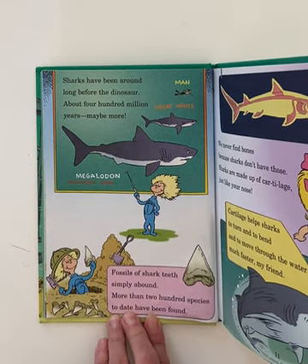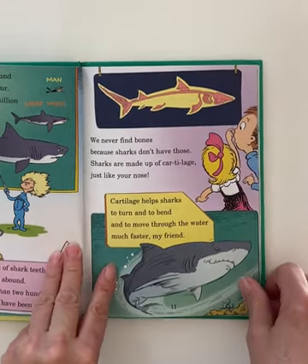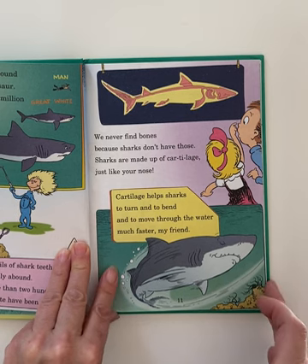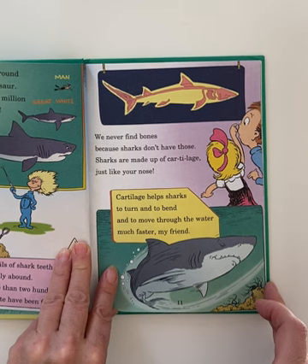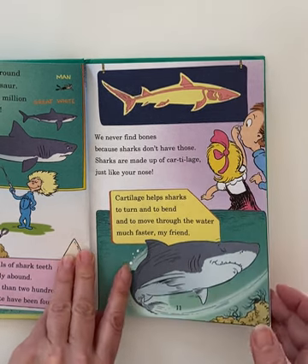Fossils of shark teeth simply abound. More than 200 species to date have been found. We never find bones because sharks don't have those. Sharks are made up of cartilage, just like your nose. Cartilage helps sharks turn and bend and move through the water much faster, my friend.